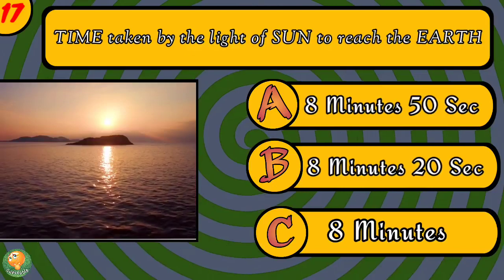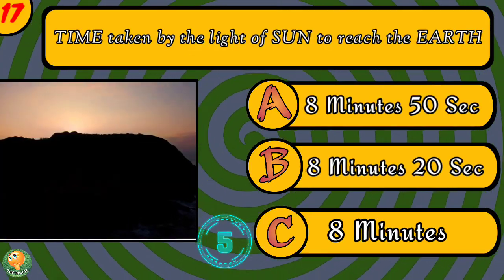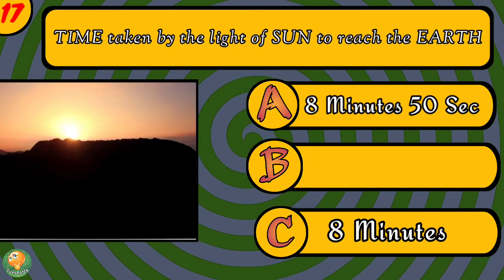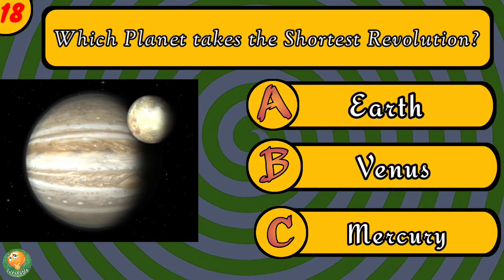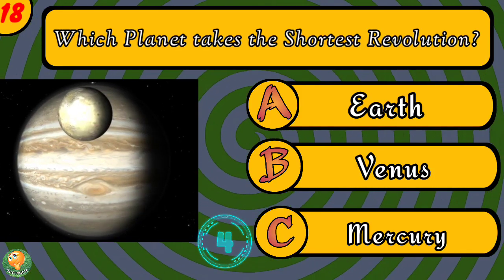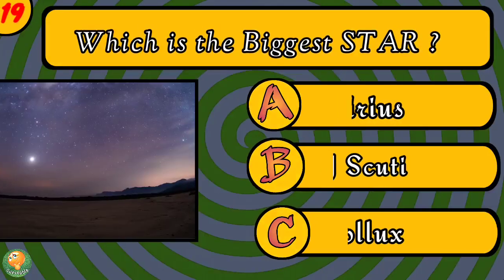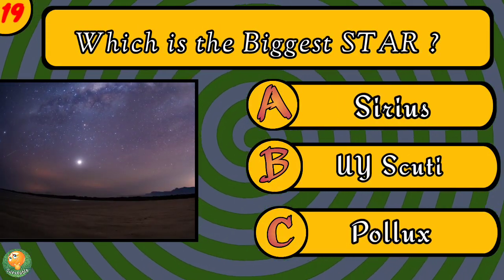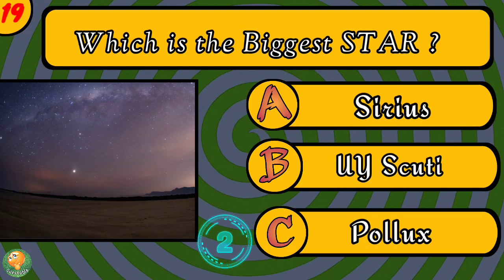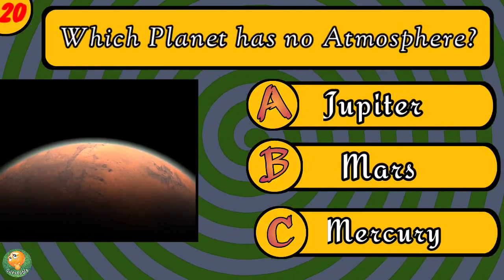How much time is taken by light from the sun to reach earth? Which planet takes the shortest time to complete a revolution? Which planet has no atmosphere?